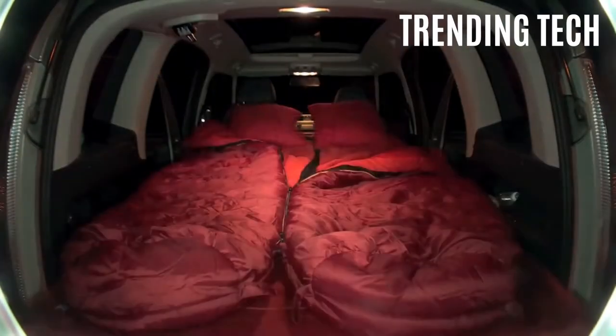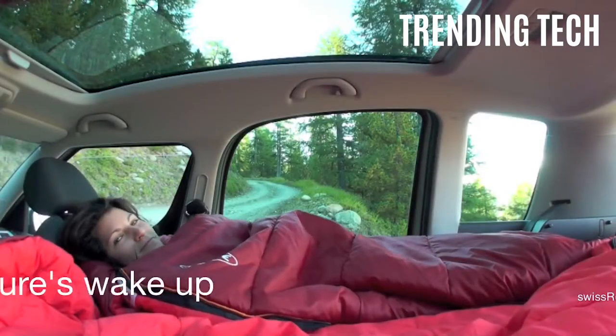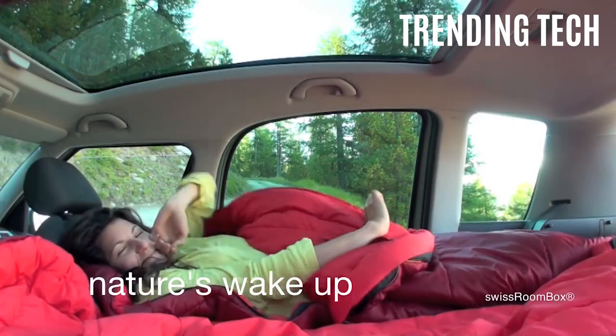Stick around for the rest of the video, because we're going to show you how to enjoy the outdoors while seeing the impact that 3D printing is having on the future of transportation.